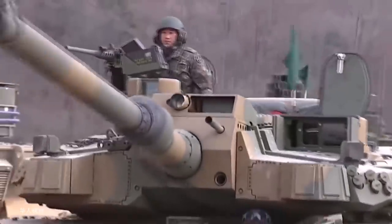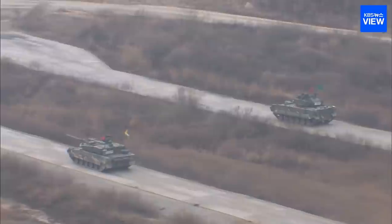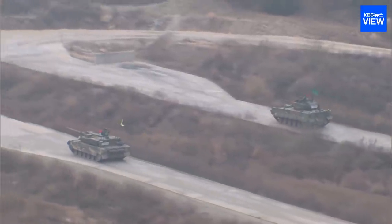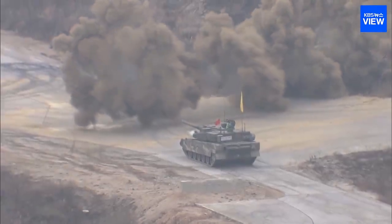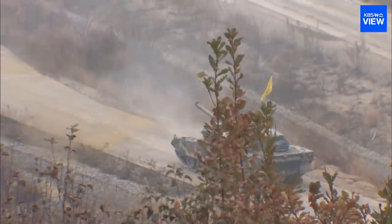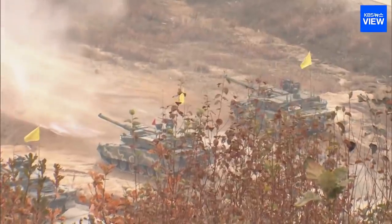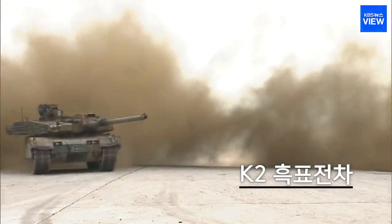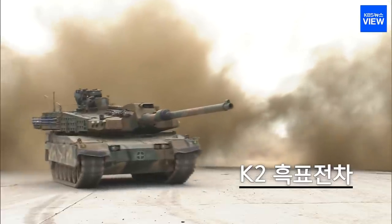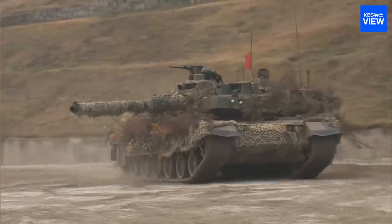The tanks only entered operation in 2014, meaning many of the details of advanced technologies are still classified. But what is known is that it's covered in a newly developed type of composite armor and has soft-kill and hard-kill missile defense systems. Furthermore, it's fitted with an extremely high-frequency radar system, a laser rangefinder, crosswind sensor, and thermographic cameras, along with countless sensors that alert the crew to any threats and targets within range.